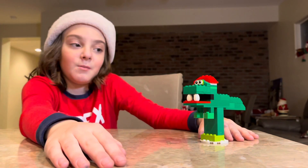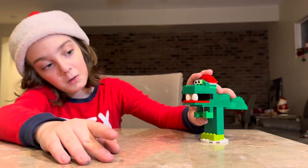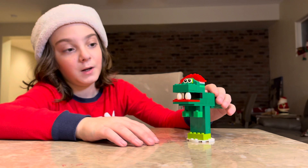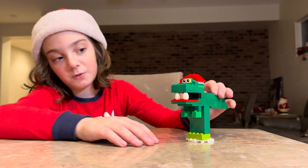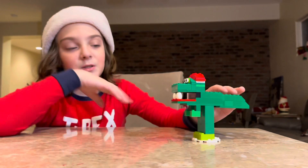It's just green and red and white — that's it. I was going to add a scarf but I didn't want to because that would be harder for me to make, so I didn't make a scarf.